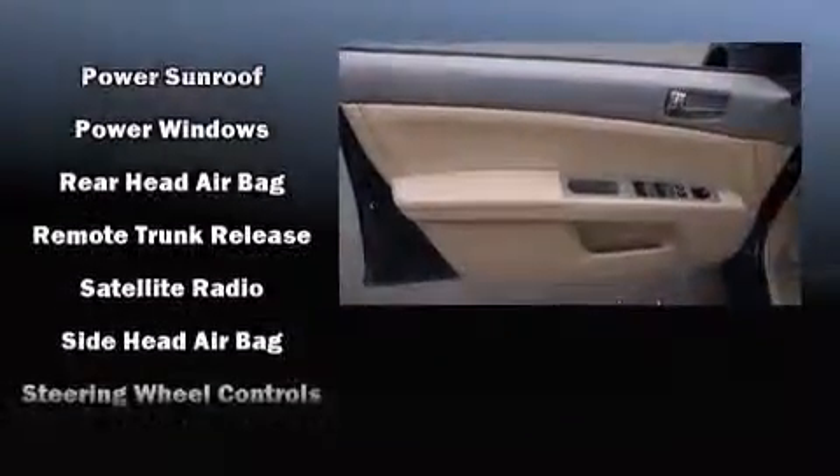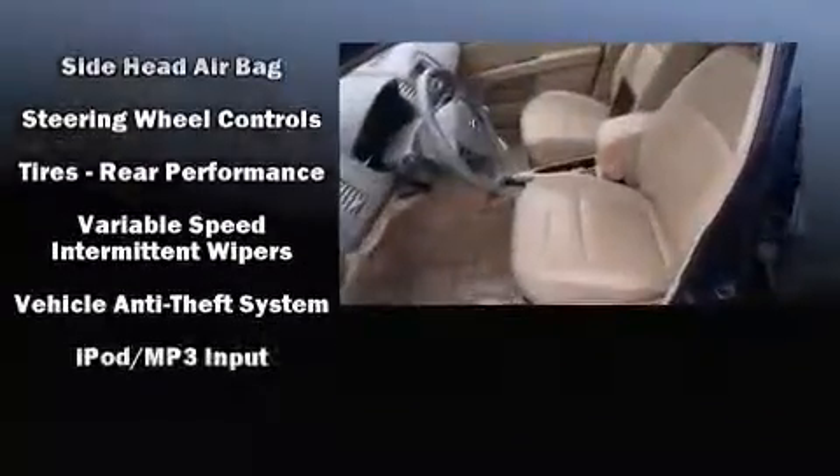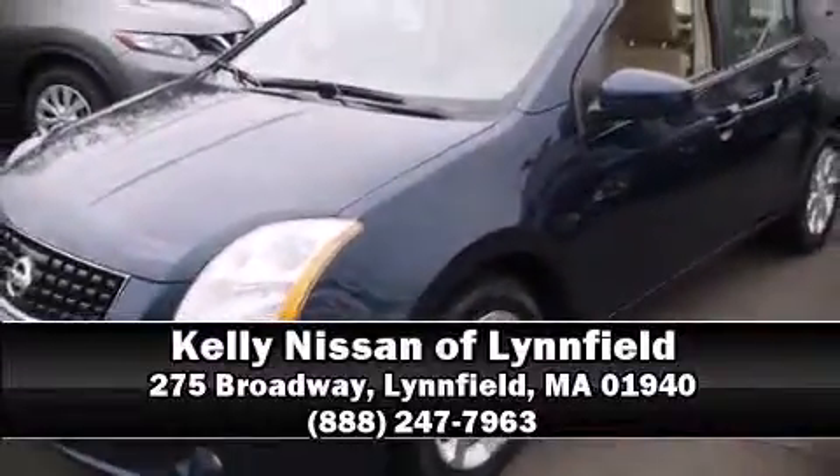This car was designed with safety in mind, allowing you to drive with even greater assurance. It also arrives with a CARFAX history report, providing you peace of mind with detailed information. Stop by our dealership or give us a call for more information.